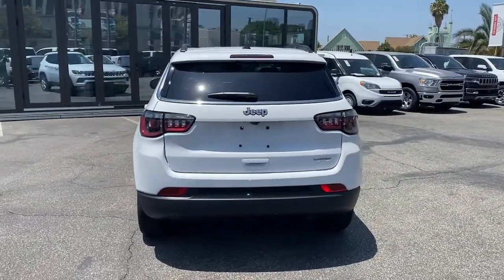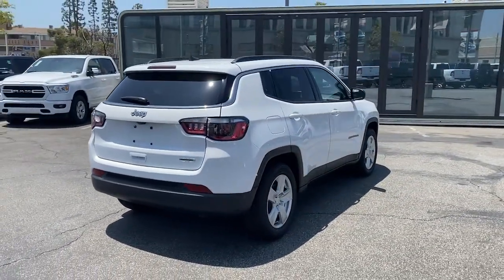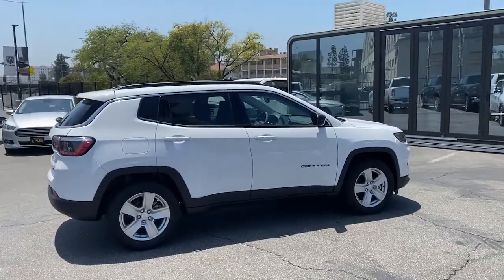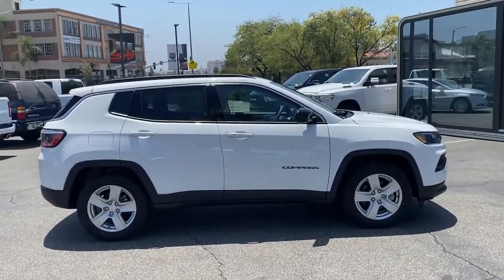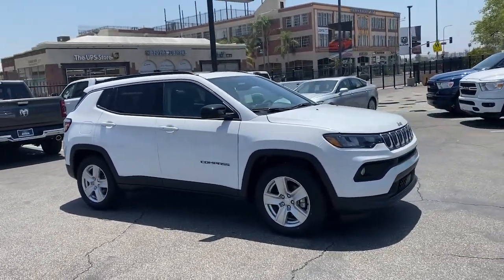These are just some of the great options this vehicle comes with: sun/moonroof, keyless entry, four-cylinder engine, heated mirrors, lane-keeping assist, remote engine start, keyless start, satellite radio, fog lamps, backup camera.